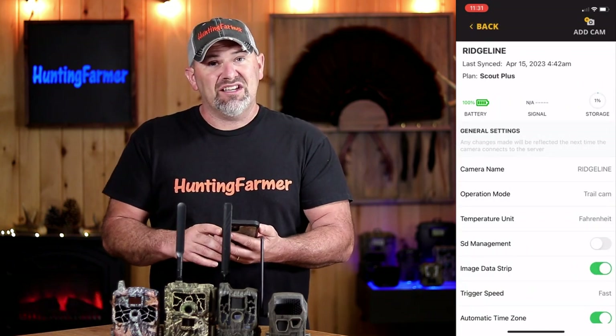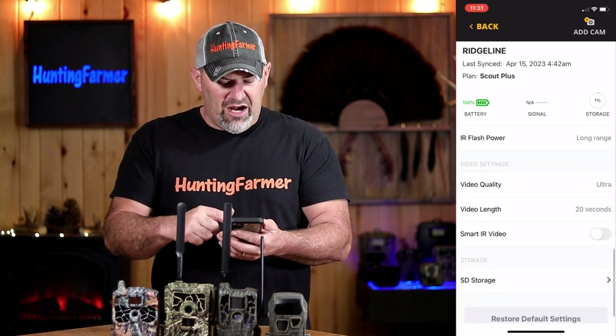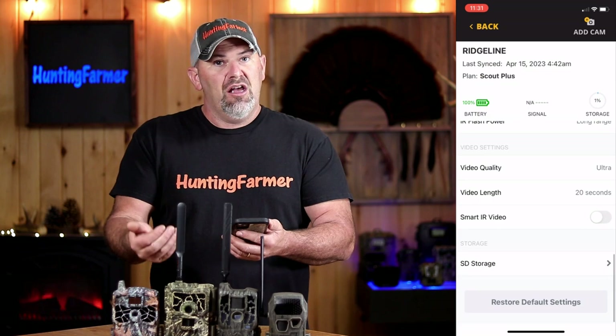There are two more things I wanted to test before we get to final thoughts. One is the apps. Let's take a look at the app from each one of these cameras. We're going to start with the Browning. When you open up the app, you can click on the gear icon, which brings up all the settings you're allowed to change remotely — anything from photo and video quality to how fast it sends you the notification or those pictures, whether you want that to be instant or scheduled.